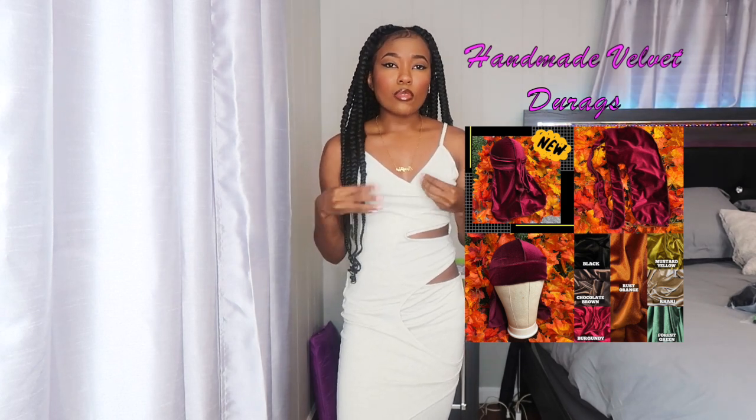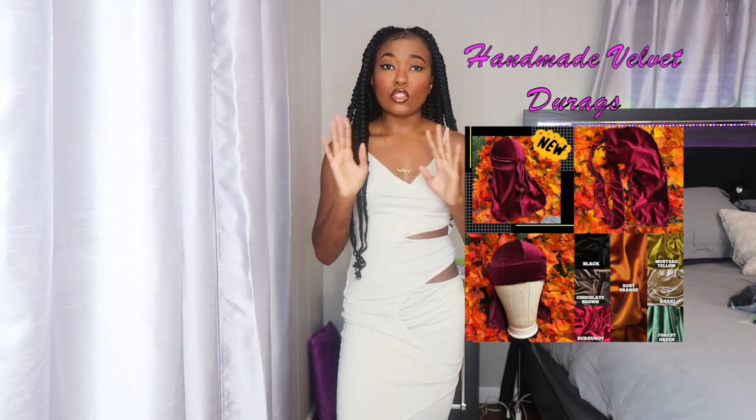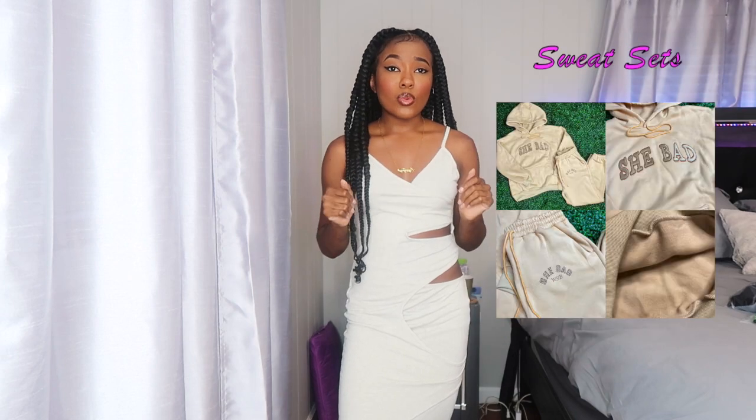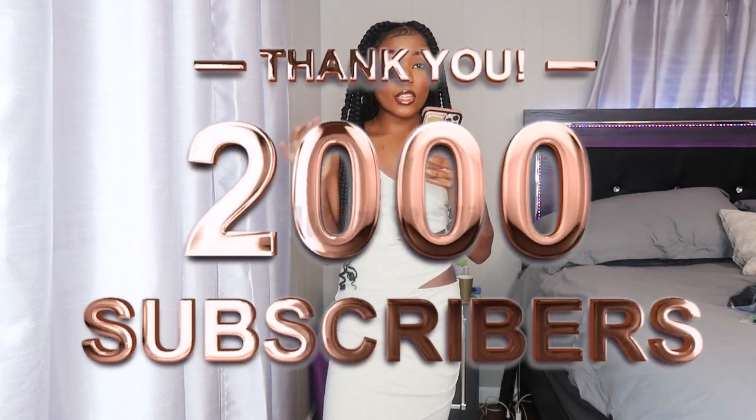I accept custom orders on Instagram. I also have velvet do rags I sew myself — I keep saying I'm gonna come out with the spring and summer collection but I haven't done it yet. I'm gonna have spring and summer colors available for my do rags coming up soon. I also have sweat sets. Go check those out at whooshiebeauty.com — link in the description.